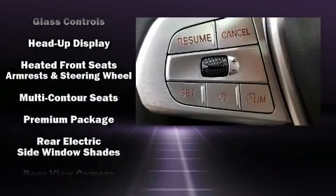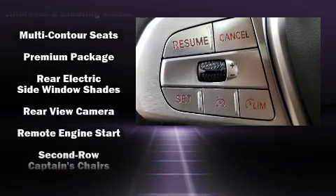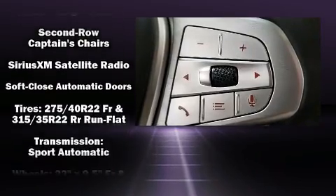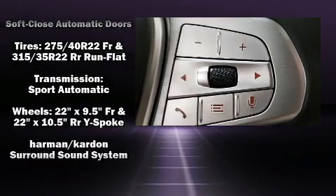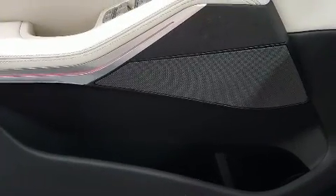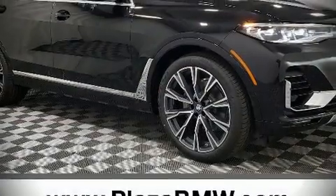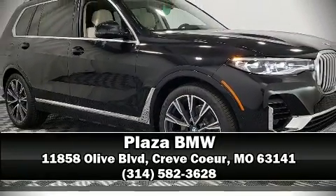BMW also prioritized safety and security with features such as dual front impact airbags, traction control, and four-wheel disc brakes with ABS. Our experienced sales staff is eager to share its knowledge and enthusiasm with you — we are here to help you.